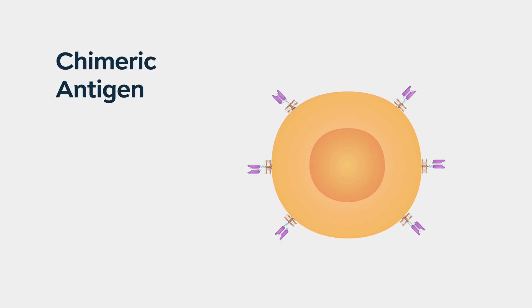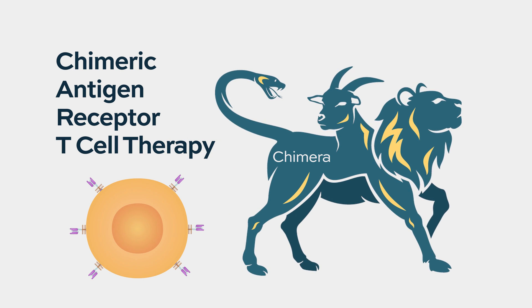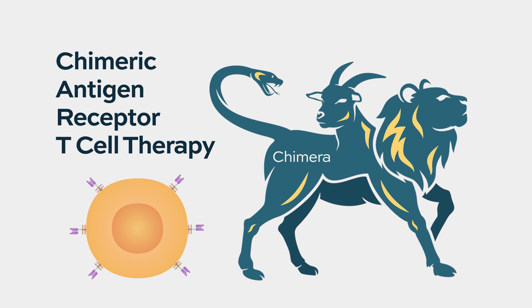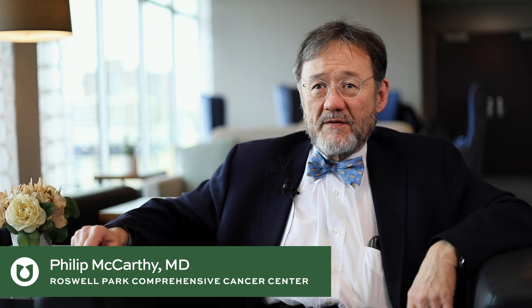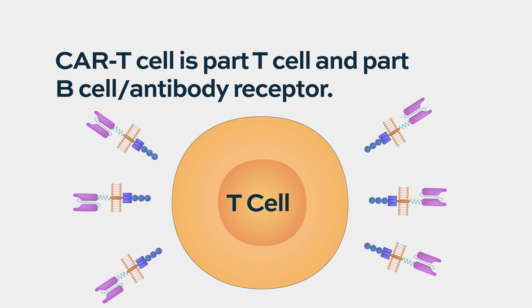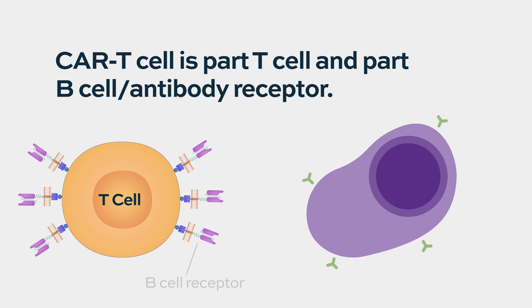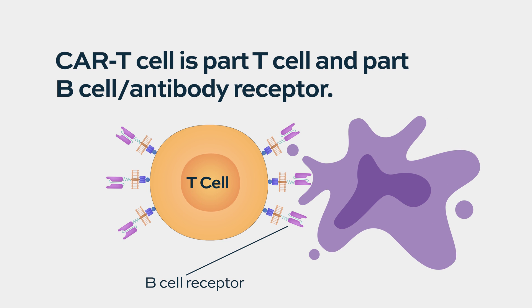CAR-T stands for Chimeric Antigen Receptor T-cell therapy. The chimera was a mythologic beast that was part lion, part serpent, part goat — three animals in one organism. In this case, a new molecule not part of the lymphocyte repertoire is introduced into the T-cell. This receptor targets an antigen, hijacking the T-cell's machinery to attack something expressing the molecule of interest. It binds to that cell and kills it.